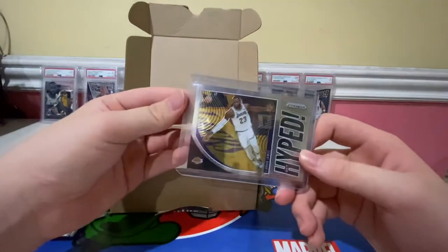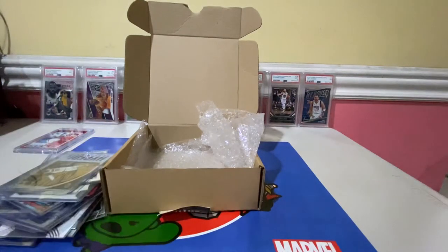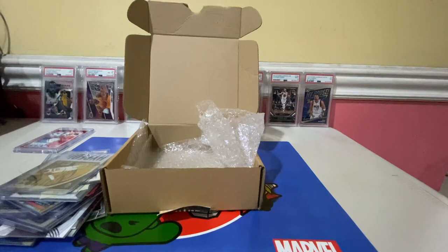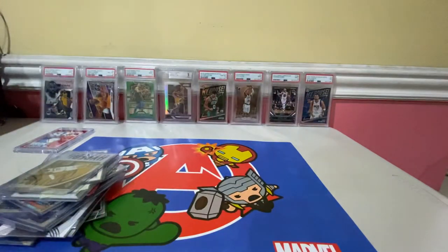That's all we have for today's video. If you enjoyed, please subscribe to this channel, like this video, and share it. We will be uploading another video where we unbox a Contenders Basketball Blaster Box, so make sure to stay tuned and turn on notifications. Bye!